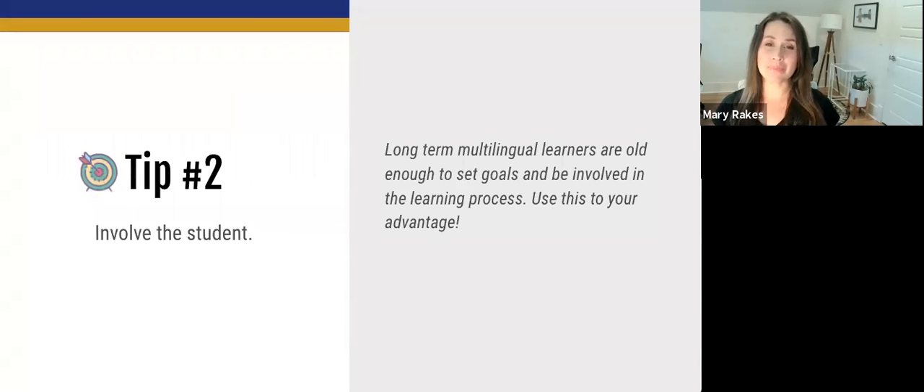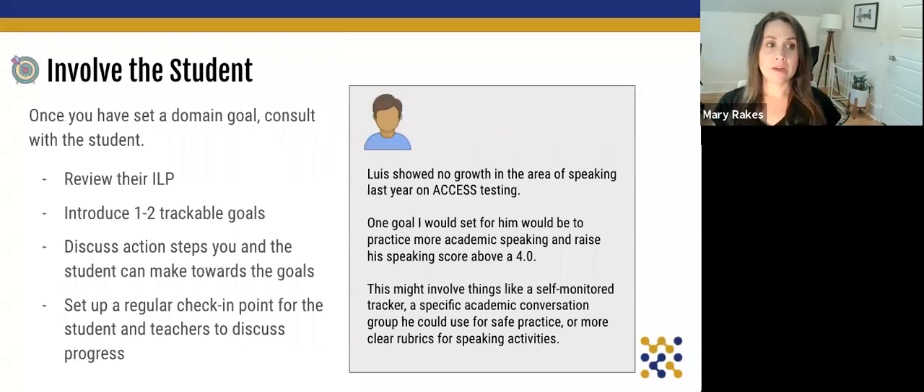Our second tip is to involve the student. Not only do we want to choose a language domain to focus on, but we're also going to start involving the student. Long-term multilingual learners are old enough to set goals and be involved in the learning process. Once we've set the domain goal, we're going to consult with the student continuously over the course of the year. We'll review their ILP with them, introduce one to two trackable goals, discuss action steps together, and set up a regular check-in point to discuss progress.